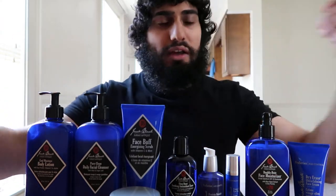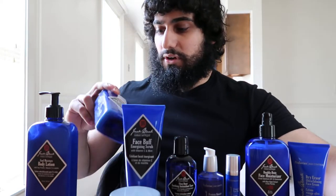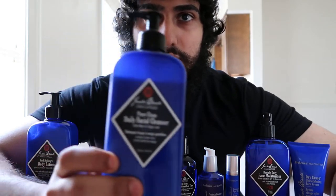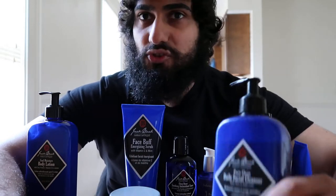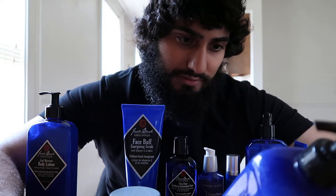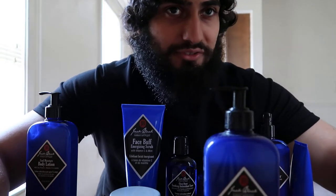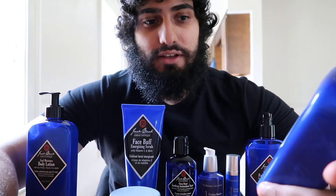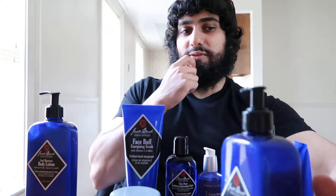So the first one I'm going to start off with is the face wash — the Pure Clean Daily Facial Cleanser. This one has a very strong fragrance to it. According to the ingredient label, it's all natural ingredients, so the fragrance is derived from natural ingredients, not synthetic. It's got like a sage smell to it, so it can be off-putting to some people.